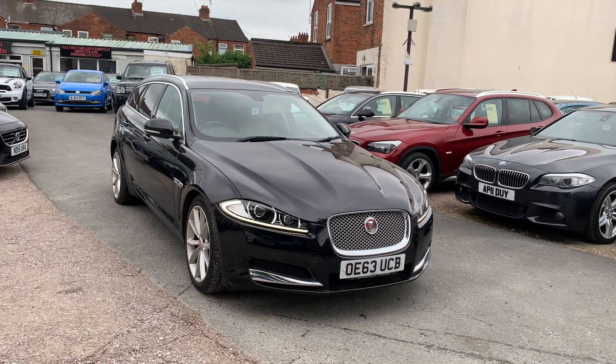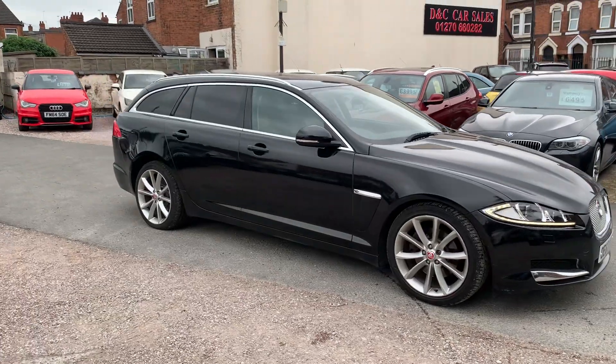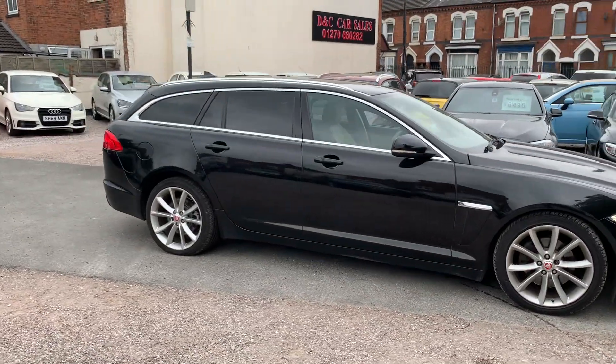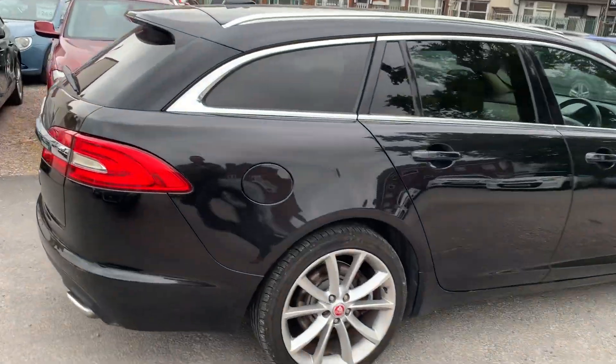Hi, it's Rich at D&C Car Sales in Crewe. I'm just going to do you a quick walk around video of our Jaguar XF. I have got the car running so you can get a bit of a feel for it and we'll have a walk around all the bodywork and we'll show you inside.